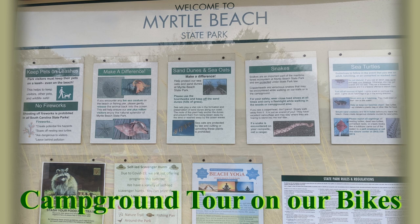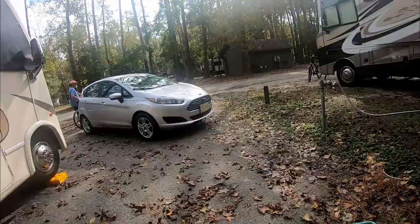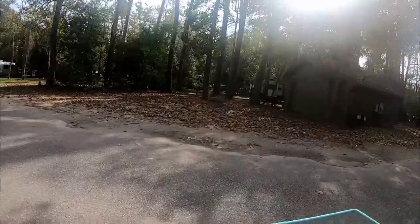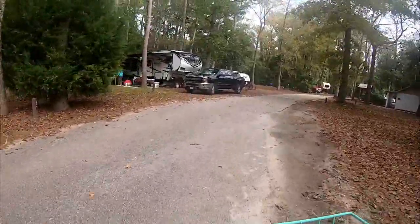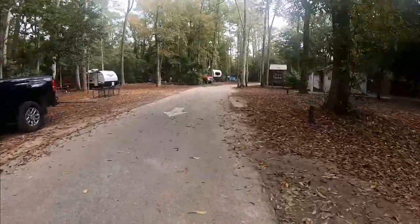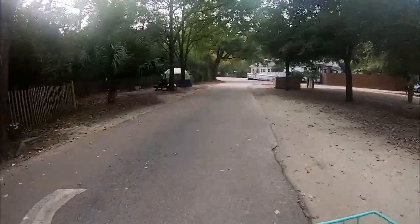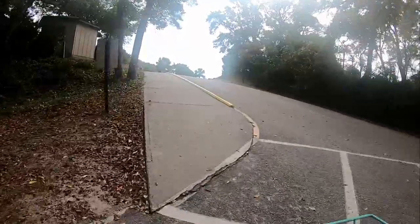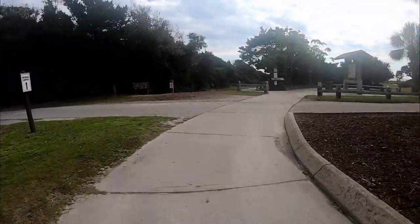The next part of the video is a bike tour of the park. It's a beautiful park and we're so glad we were able to stop there on our way south. The park is located on South Kings Highway, Business 17, in Myrtle Beach, South Carolina. It is a large park with 312 acres on the beach, with 278 campsites for RV camping and tent camping.